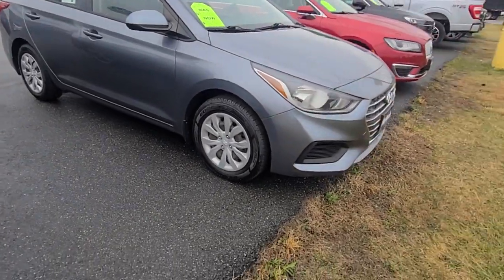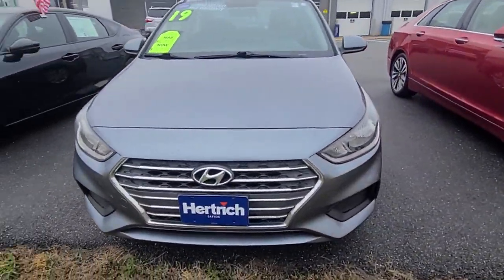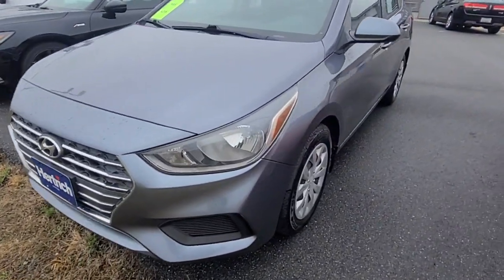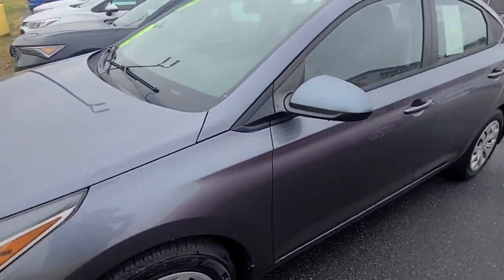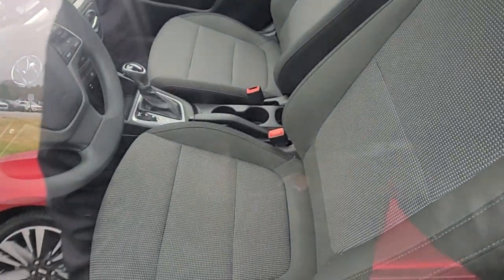The previous owner was very meticulous about her cars and ended up upgrading to something bigger because of kids. As you can see, super clean — really nice, reliable car. Under $15,000, which is hard to find. Easy to get financing on something like this, even for first-time buyers with no money down.